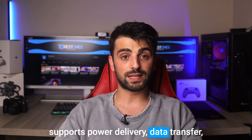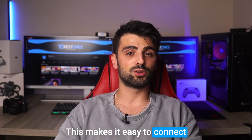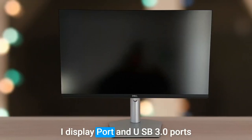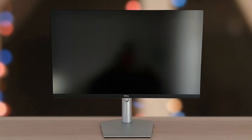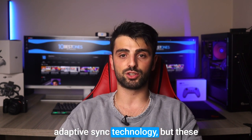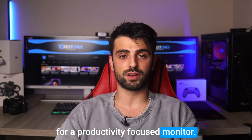One of the best features of the Dell S2722QC is its USB-C port, which supports power delivery, data transfer, and video display over a single cable, making it easy to connect your laptop or desktop computer to the monitor with just one cable. The monitor also includes HDMI, DisplayPort, and USB 3.0 ports for added connectivity options. The Dell S2722QC lacks advanced features such as HDR support or adaptive sync technology, but these features are not typically essential for a productivity-focused monitor.